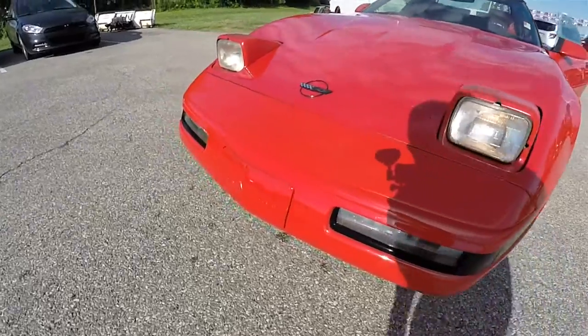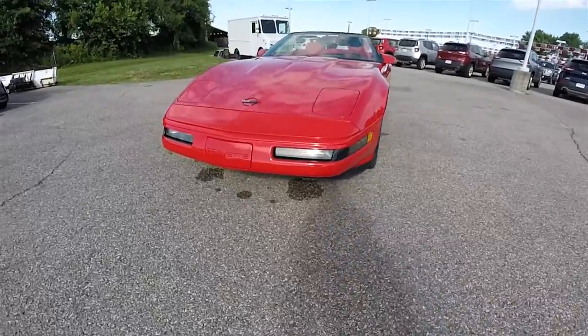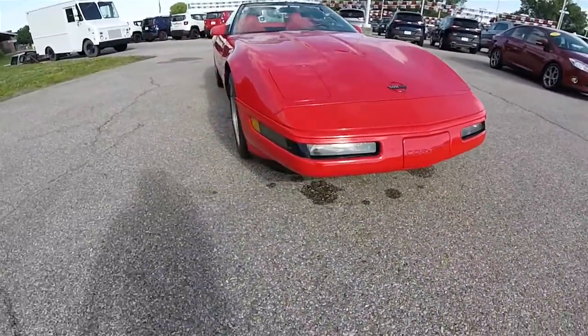The vehicle does feature pop-up headlamps. We've also got front daytime running lights and fog lamps.